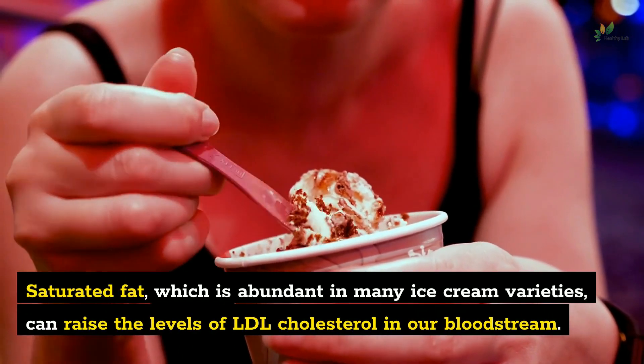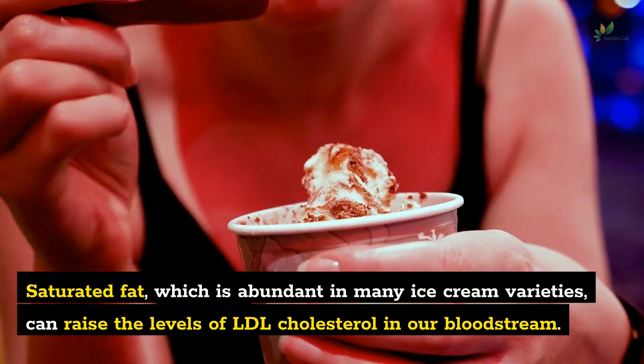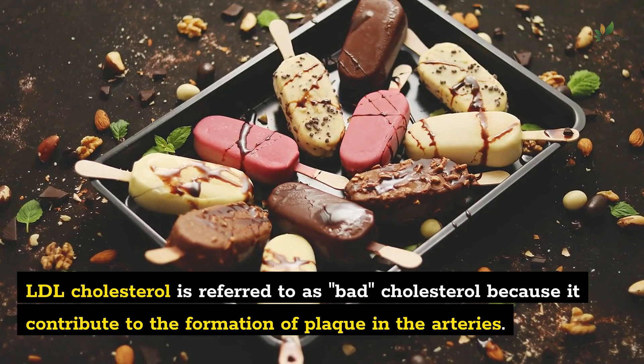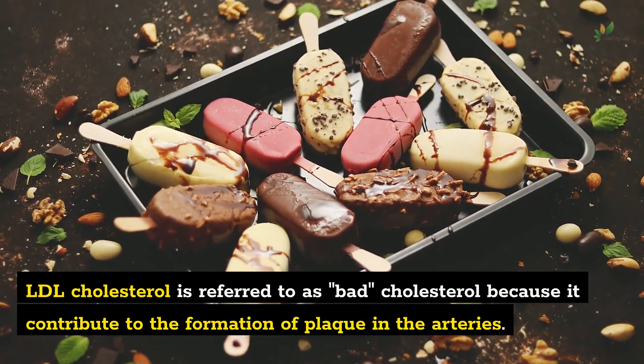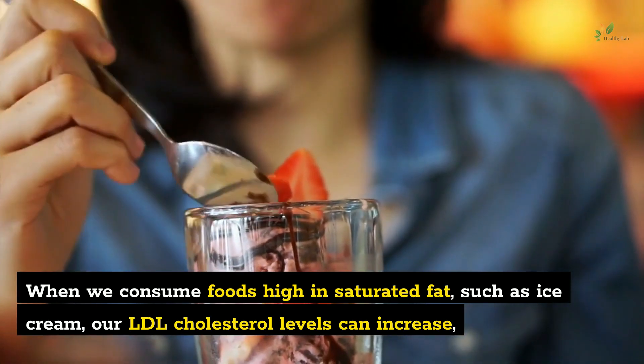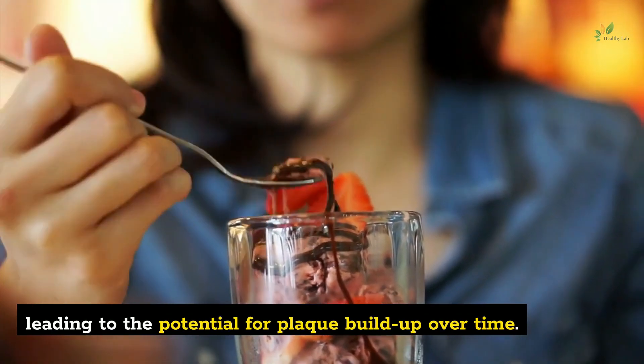Saturated fat, which is abundant in many ice cream varieties, can raise the levels of LDL cholesterol in our bloodstream. LDL cholesterol is referred to as bad cholesterol because it contributes to the formation of plaque in the arteries. When we consume foods high in saturated fat, such as ice cream, our LDL cholesterol levels can increase, leading to the potential for plaque buildup over time.